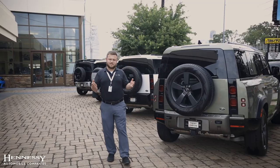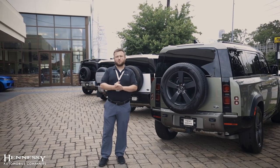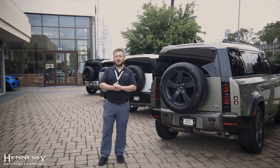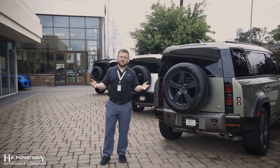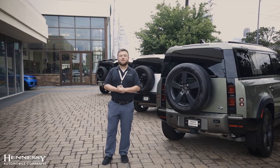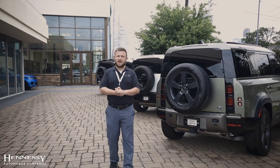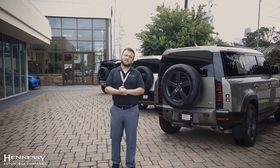In the United States, they stopped selling the Defender in 1997. But overseas, they continued to build and sell the vehicle until about 2016, meaning we had not had the Defender since 1997. Thankfully, they brought it back to our shores in 2020, and now in 2023, we have the best version of it that we've ever had. Let's take a look.